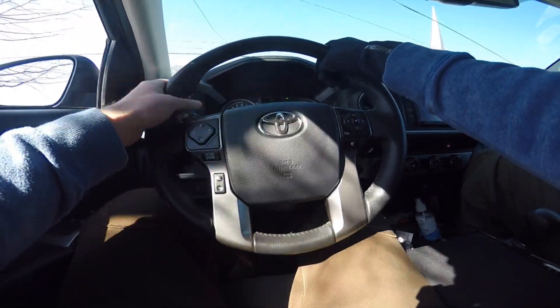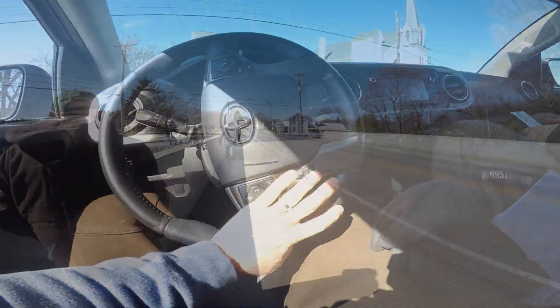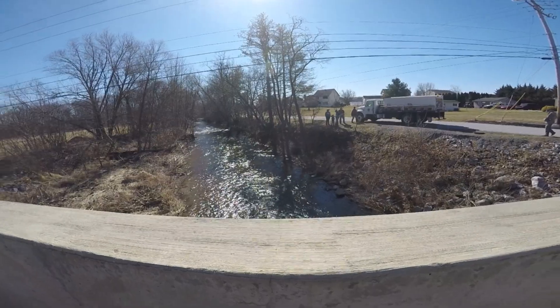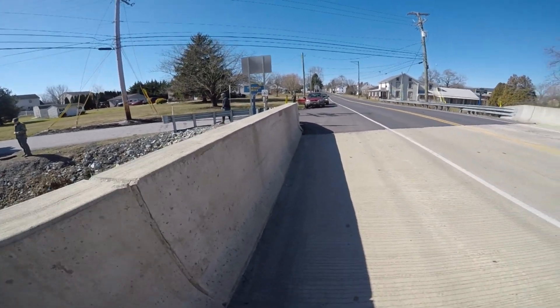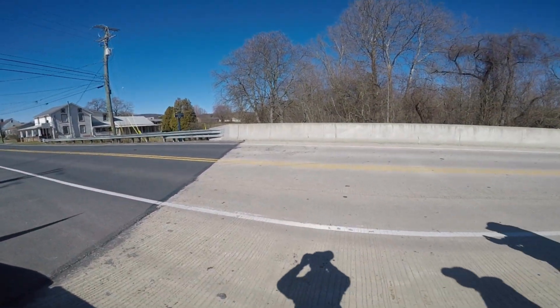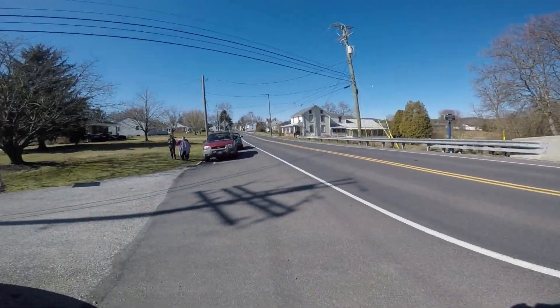We're leaving from Arntzville Adams County National Bank and headed to the first stop. We're at the first bridge here in Arntzville on the Conewago Creek — first stop for the upper section, full truck. Did you know Arntzville was named for John Arnt? Now you do.